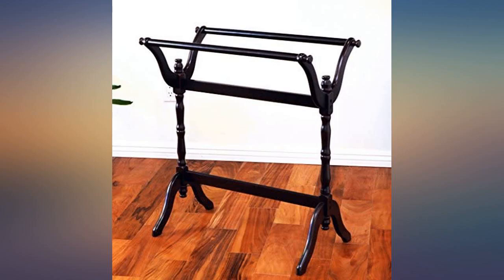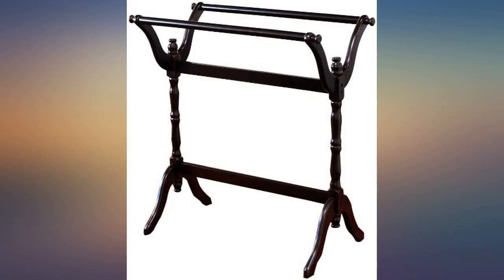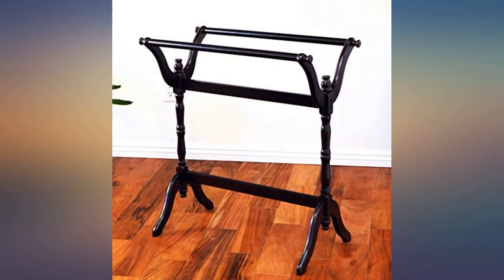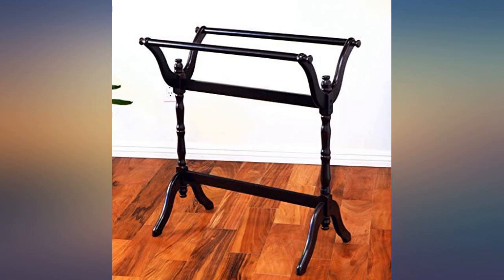Very sturdy piece for the price — easily holds three throw blankets. My mom received an embroidered throw for her birthday that is displayed on this stand and she loved it. I love that I could hang five throw blankets, but just don't place a comforter on it because it will not handle the weight — it will end up breaking.